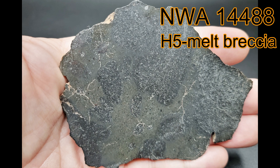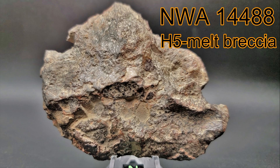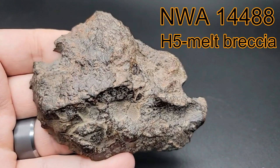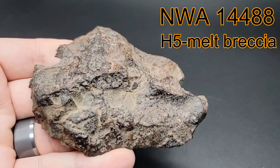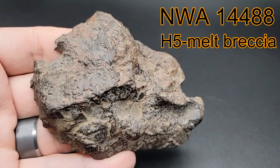This H5 melt breccia is a very fresh sample. The weathering grade is zero. From the outside, it shows a breccia of well-rounded and somewhat shock-darkened clasts that are surrounded in an ultra-fine grain matrix of the melt rock.